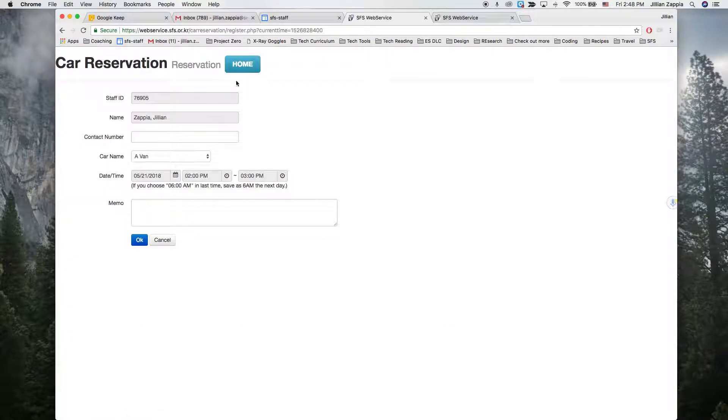Choose reservation, enter your contact number, select the car that you want to use, and put in the times that you'll use it.